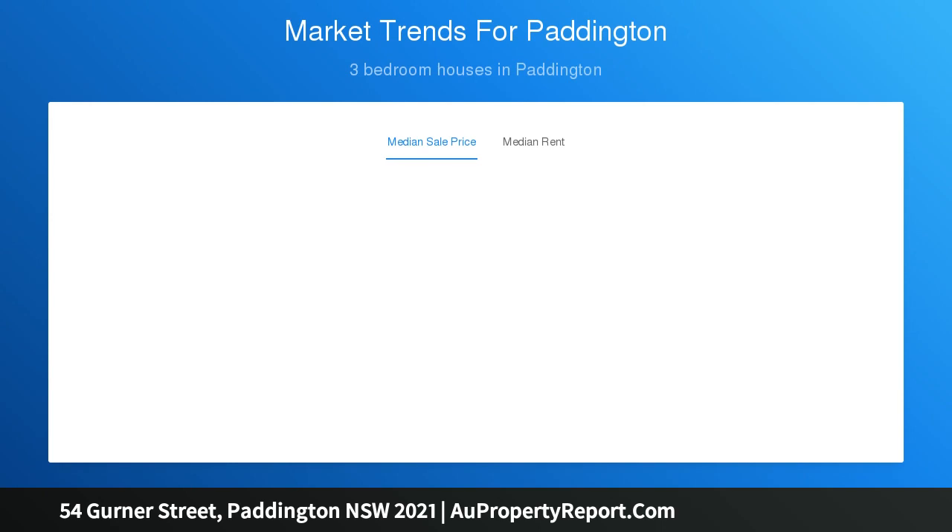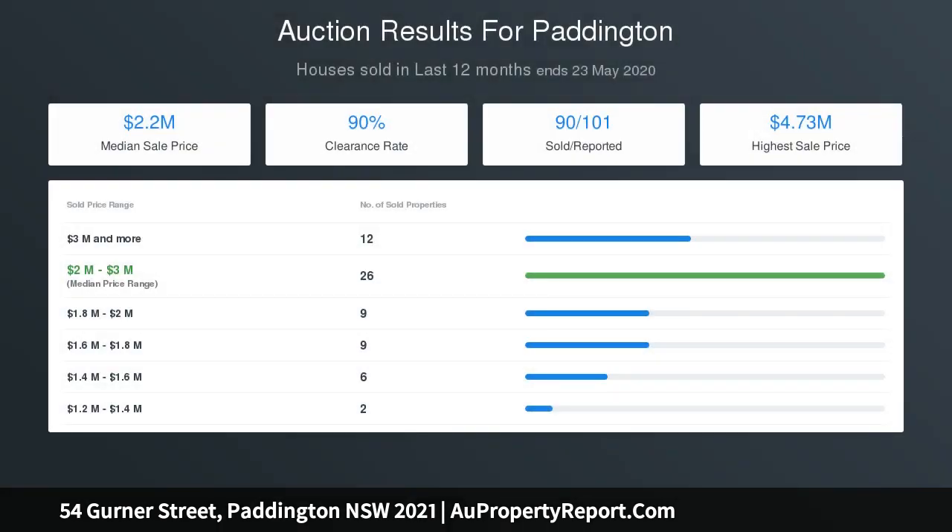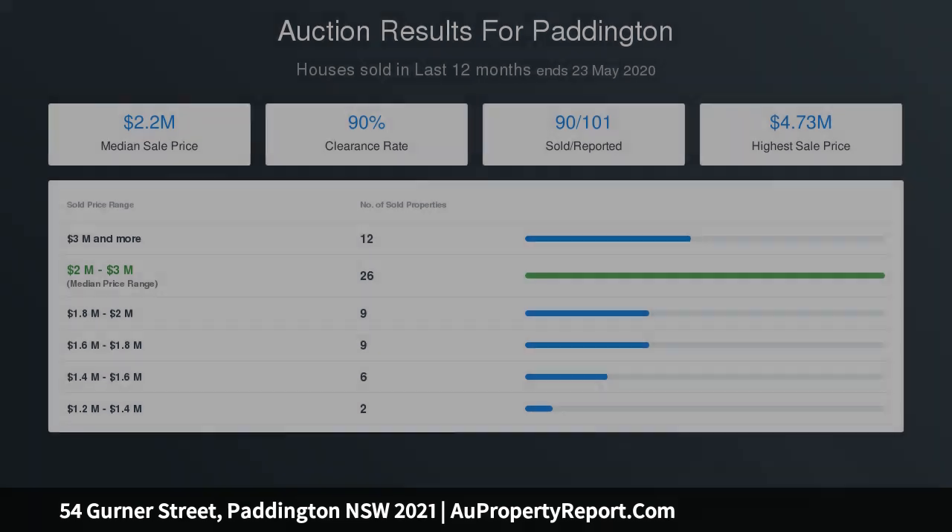The dream location in the heart of Paddington is situated just off Five Ways, close to public transport and within walking distance of Trumper Park, Oxford Street, Queen Street, and local schools.